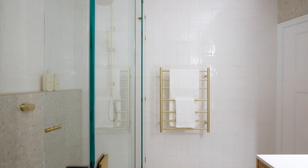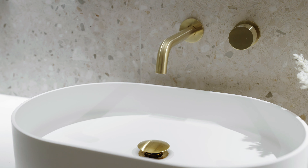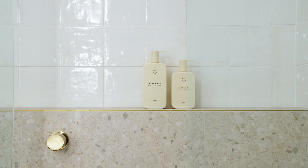Our client here at Fairmount Road was quite particular on the design that they would like to achieve — so that was terrazzo tiles, white wall tiles and brass fixtures and fittings. We have incorporated all those pieces into this bathroom for him and we've really made it quite a beautiful, cohesive space.